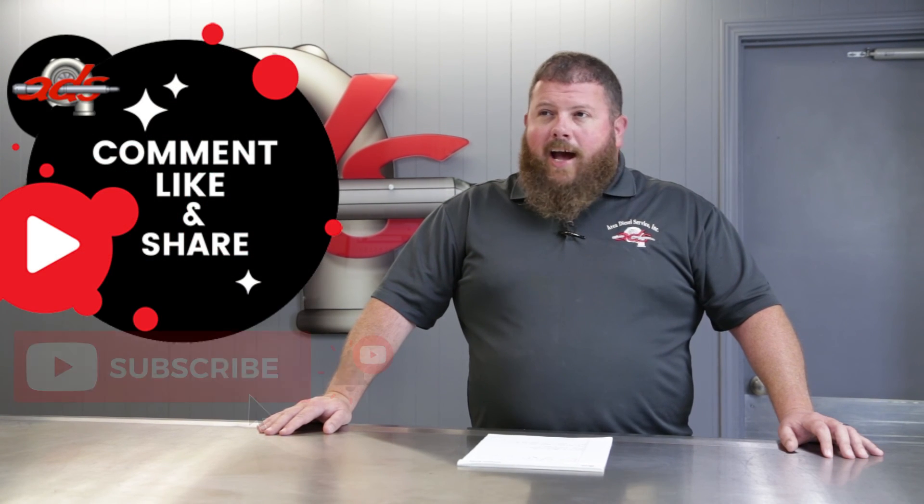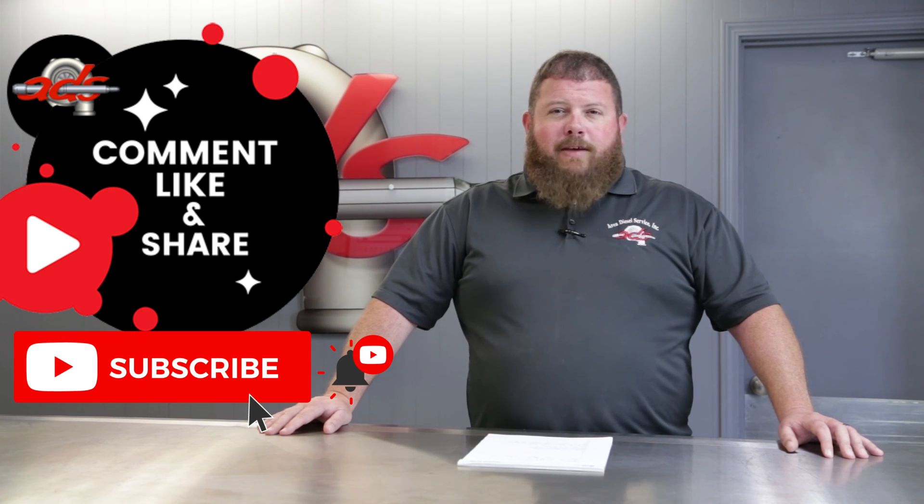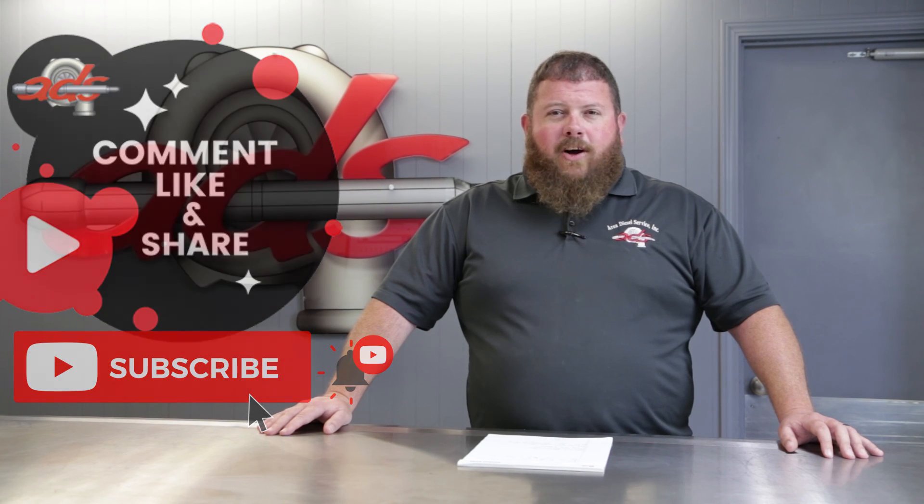Please like and subscribe. Share this content if you found it beneficial. Leave us a comment below if there is something else you'd like us to showcase or talk about. If you have any questions or recommendations, please leave them there and we'll try and cover them on the next episode of the Parts Counter. See you later.